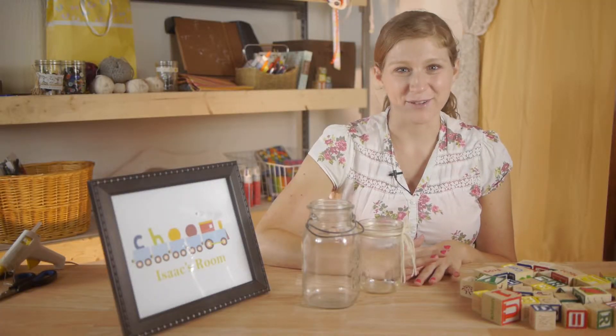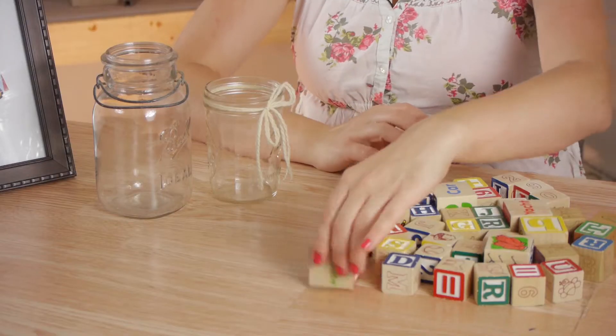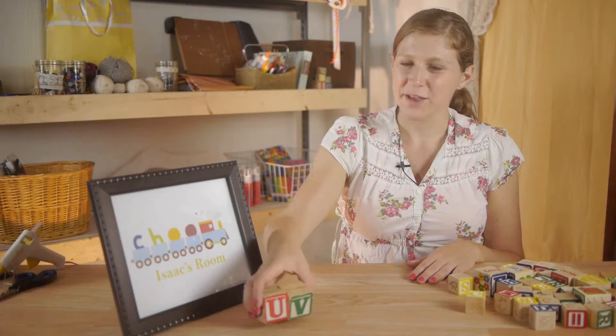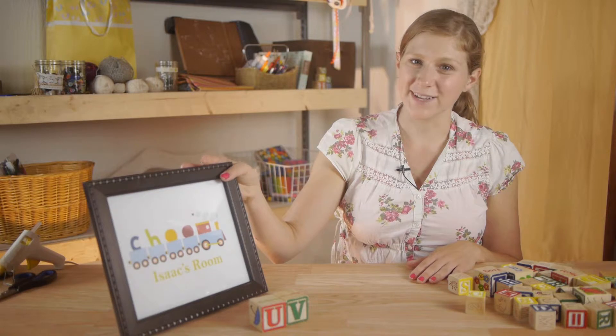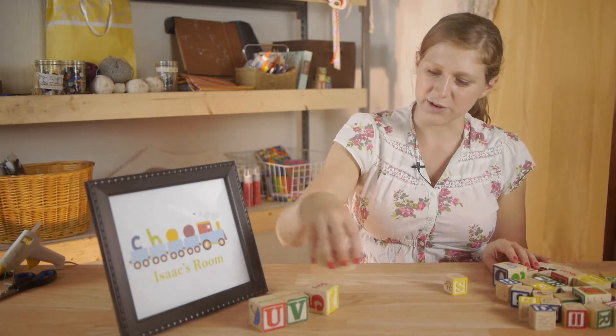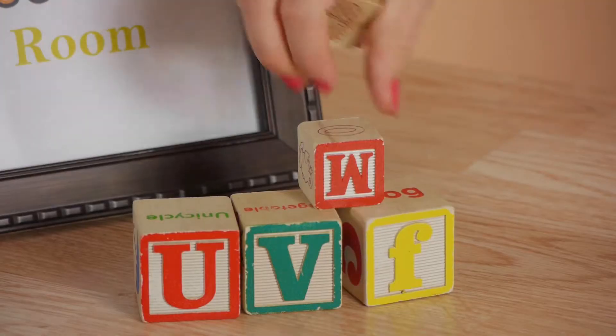There are lots of great ways you can decorate with wooden blocks. There are various different sizes that you can use, and you can position them to coordinate with already existing room art in different colors and shapes, using larger blocks and smaller blocks together.